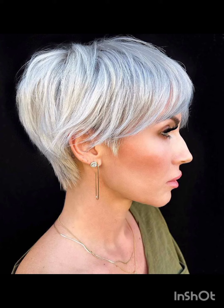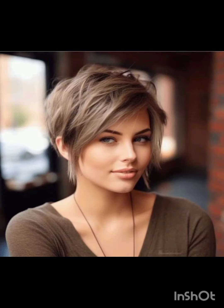...typically features shorter sides and back with slightly longer hair on top. It's a versatile style that can be customized to suit different faces and personal preferences. In terms of fashion, pixie cuts often complement a variety of styles, from casual and edgy to polished and sophisticated looks.